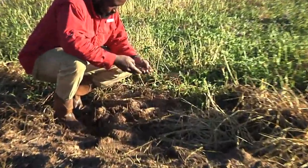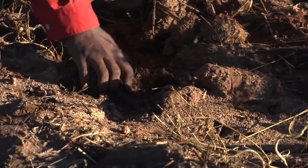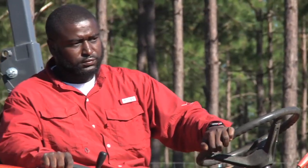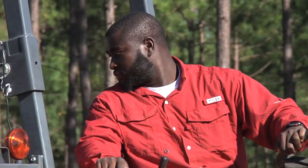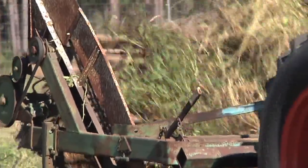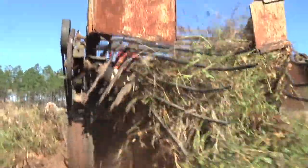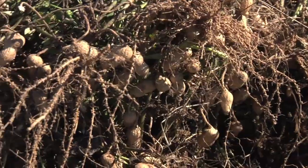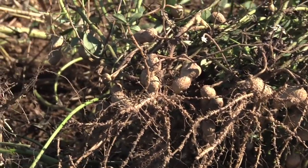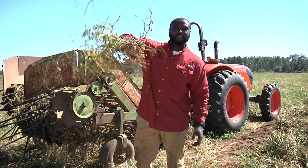Looking at the soil, it's kind of damp but it's not wet, so it's still able to harvest. I'm satisfied with how they look and how the digger is treating us right now. As you can see, nice good healthy organic peanuts.